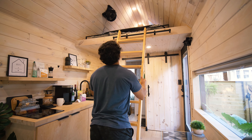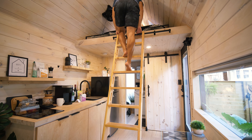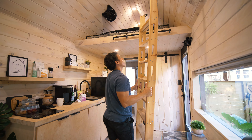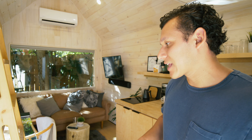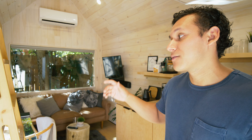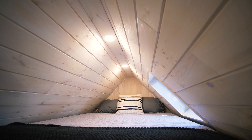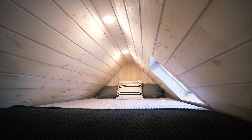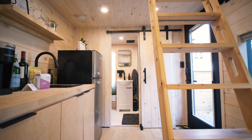Directly above us we have the bedroom loft, accessible via this ladder that you hook onto a bar connected to the loft. When you don't need it, you can unhook it and put it back on the wall, giving you a bit more floor space. We recommend taking it off when you're not sleeping, as leaving it in place can get in the way when walking through the kitchen to the bathroom. The loft is a bit of a tight squeeze but it's very comfortable — there's even a skylight up there that brings in natural light when you wake up.